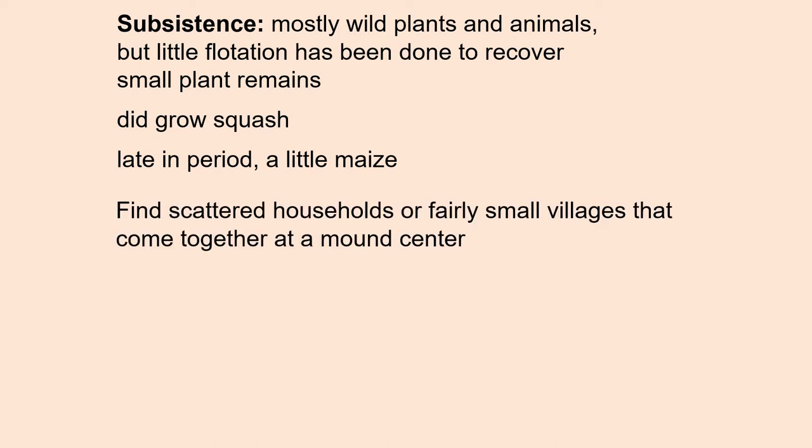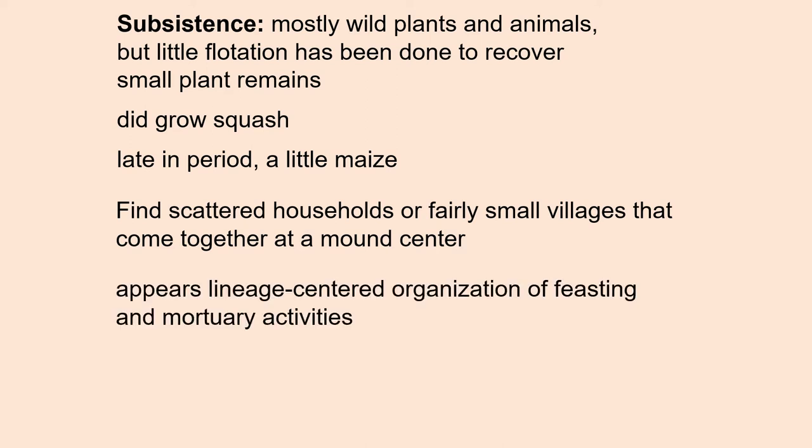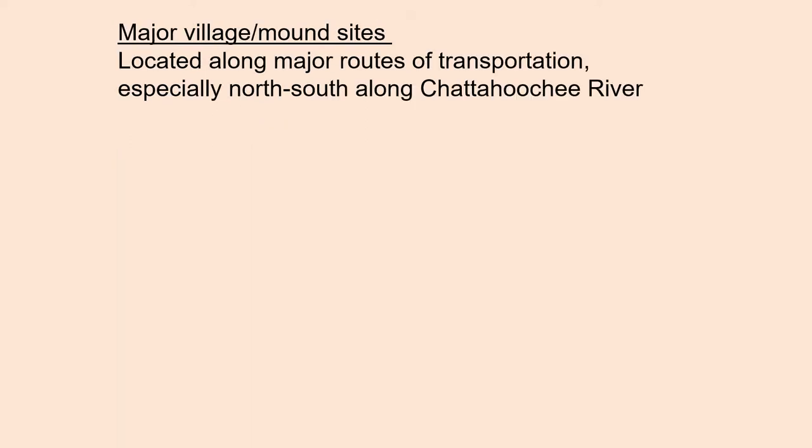We find scattered households or fairly small villages that seem to come together at mound centers. This appears to be a lineage-centered organization of feasting and mortuary activities. Major village and mound sites are located along the major routes of transportation, especially north and south along the Chattahoochee River.